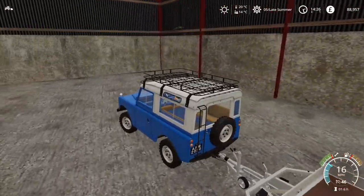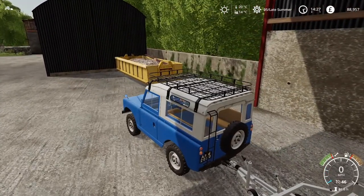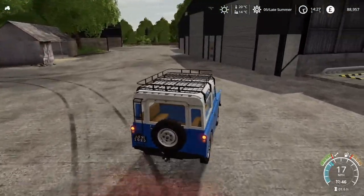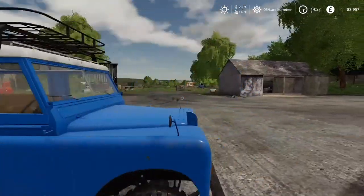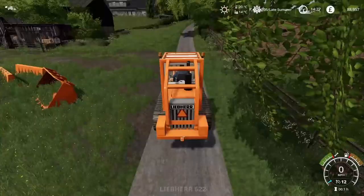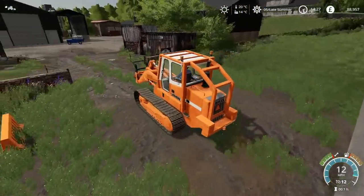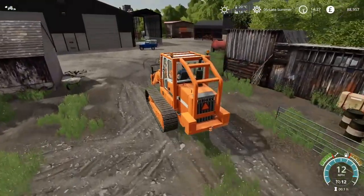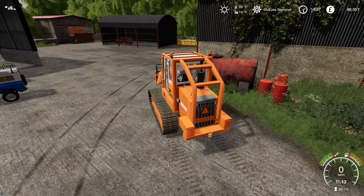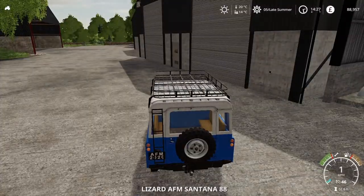So to start off I would just drop this trailer off in here so it's out of the way, and that leaves us a bit more free to maneuver in the Land Rover. I'm also going to run and grab the loader off the road so that we're not blocking the road for anybody who wants to use it. Okay, so let's hop in and head around.